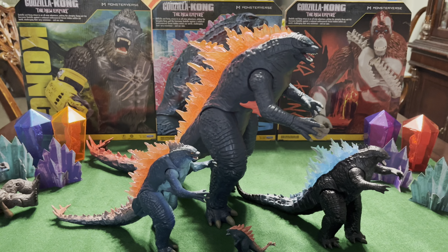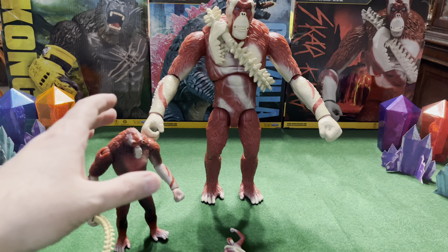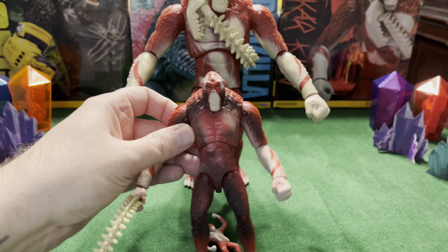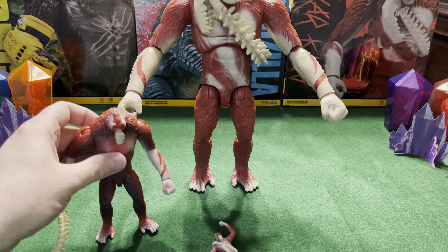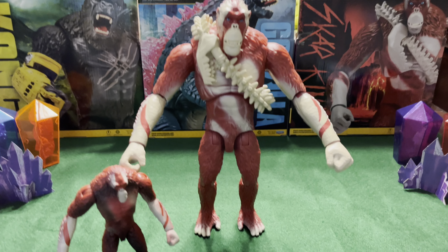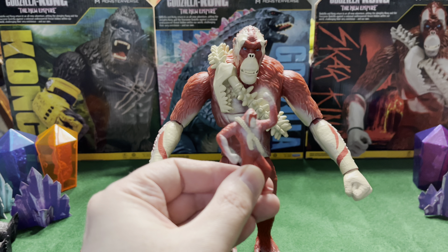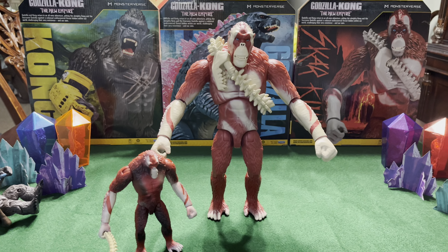Now let's go ahead and take a look at Scar King. Here's Scar King with the 6-inch figure that came out from the same wave of toys — he's got his little skull whip thing. That's the 6-inch figure. And here's the little tiny crystal one. Pretty cool figures — very basic, but very cool.